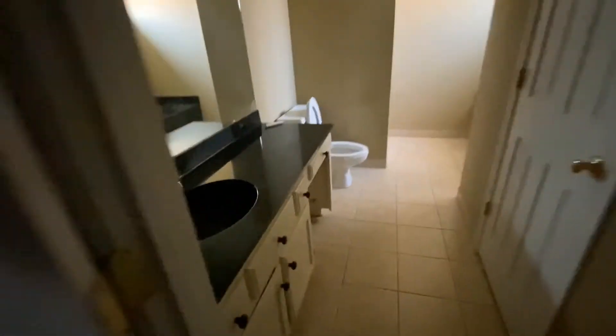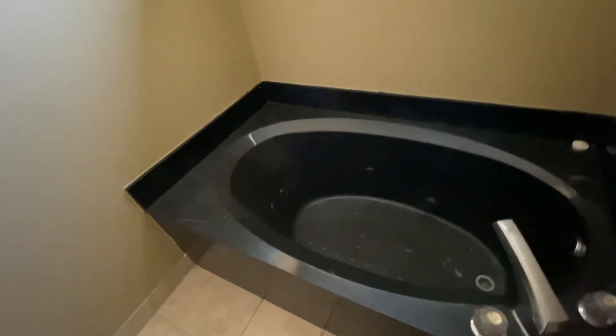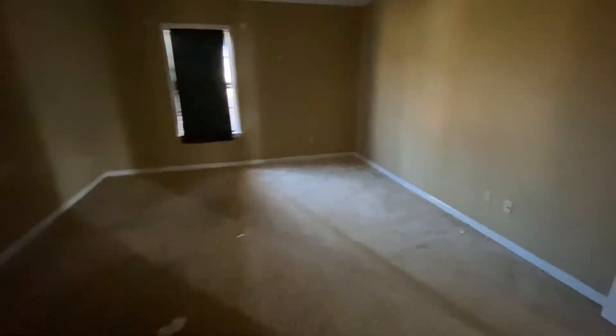Coming into the bathroom, the sink is pretty scratched up and the toilet is pretty dirty. The bathrooms look like they're in okay shape overall — they just hadn't been cleaned at all. The shower is pretty dirty on the bottom. We'll head back through and check out outside.